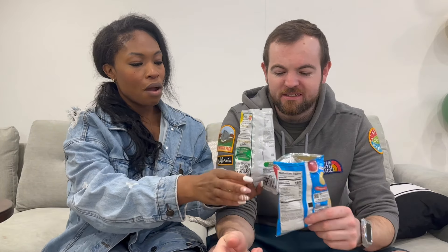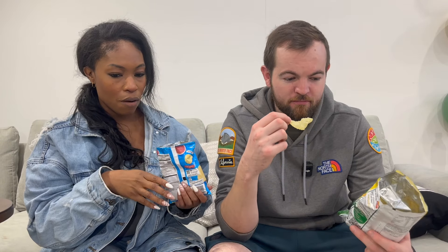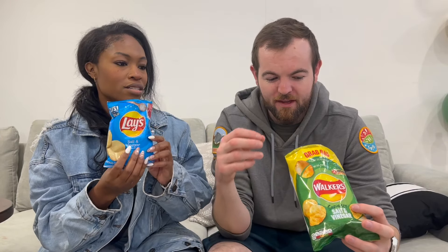Back after a family visit. They taste kind of similar but the US Lays are a lot milder. The UK Walker's chip is also thicker. I love salt and vinegar - it's my favorite. The UK ones are a lot stronger. I think I prefer my Lays because that's what I'm used to, but I prefer the UK ones. They're much lighter - maybe they use a different potato.